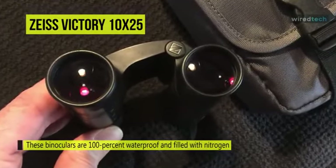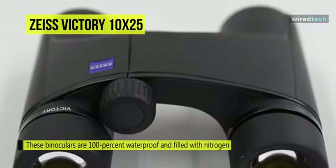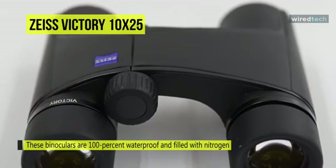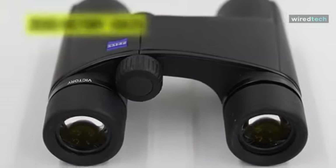The binoculars' optical tubes are nitrogen-filled and O-ring sealed to deliver waterproof performance, while resisting internal fogging when moving through extreme temperature or environmental conditions.